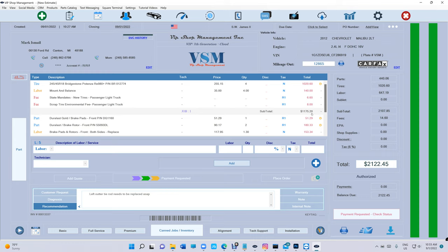I forgot to mention: you can print oil change stickers with VIP Shop Management, you can have a cash drawer, and there's Square Terminal integration — another brilliant way to cash the customer out, send and print the invoice automatically. It's a brilliant software designed by one shop owner, by one person. Make a wise decision. Until next time, thanks for watching.